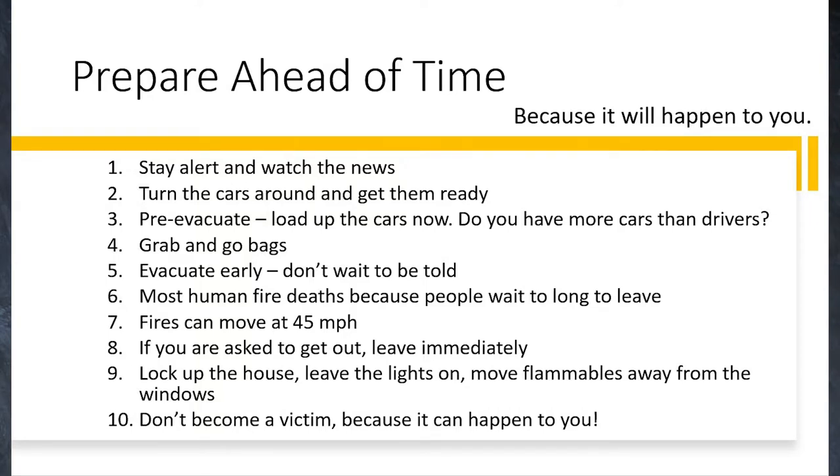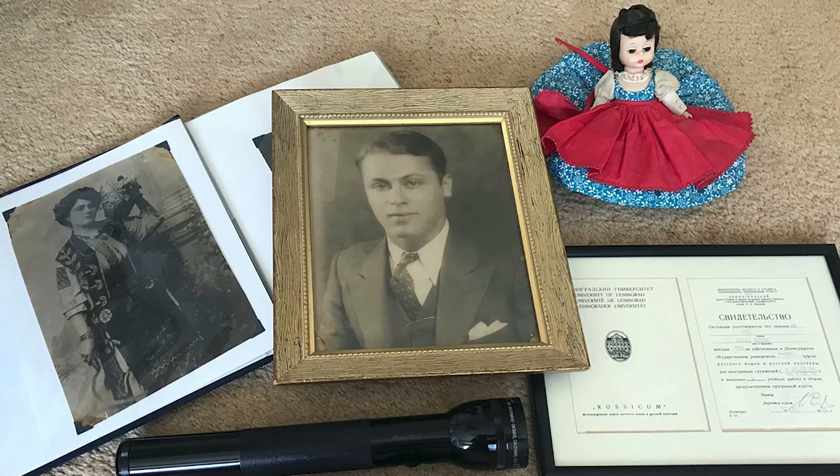You need to stay alert, listen to the weather, listen on red flag warning days and nights, and stay tuned to the news so you know when you need to get that car turned around and start loading up your grab-and-go bags and important documents. Take a minute and look at the pictures on your walls. What are you going to take? Think about this — in the Station Fire, when I had to close the door, my wife and daughter left, we got the dog in the car, we got all the vehicles out, and I was the last guy out.